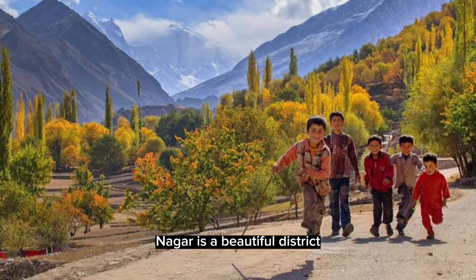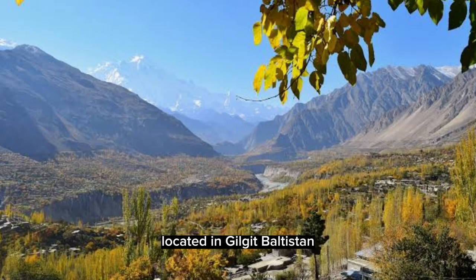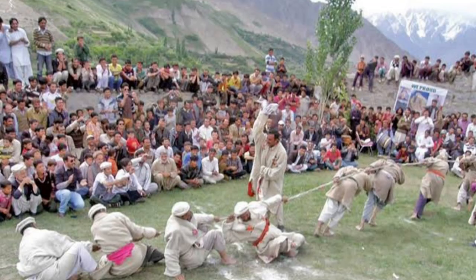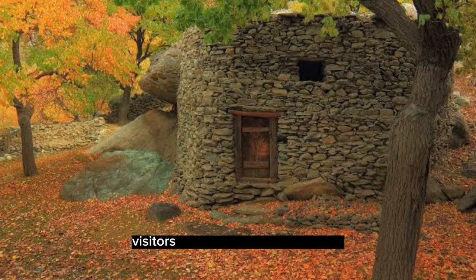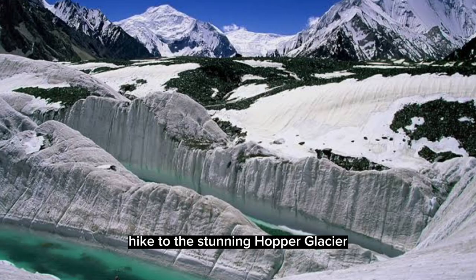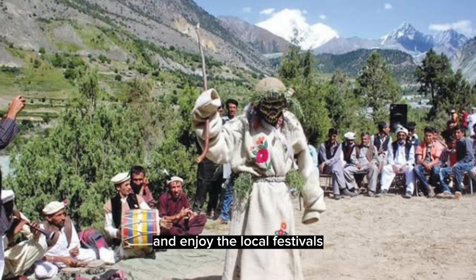Nagar is a beautiful district located in Gilgit-Baltistan. It's known for its stunning natural beauty, vibrant culture, and historic landmarks. Visitors can explore the Nagar Fort, hike to the stunning Hopper Glacier, and enjoy the local festivals.